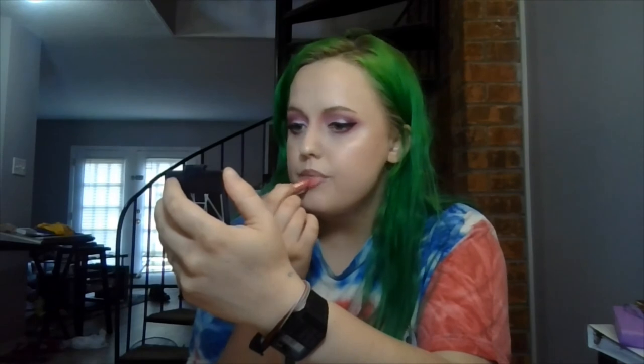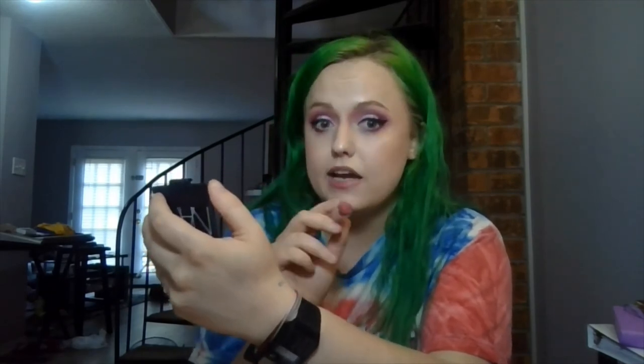I'm going to use the e.l.f. Seriously Satin Lipstick in Taffy. I believe these are $2.99 and they rival my top lipsticks. Most of my top lipsticks run over $20, but this one is at the very top of my list and it runs you $3 — it's so good. If you like more of a nude and less of a pink nude, go for the shade Nectar, which is also really good.